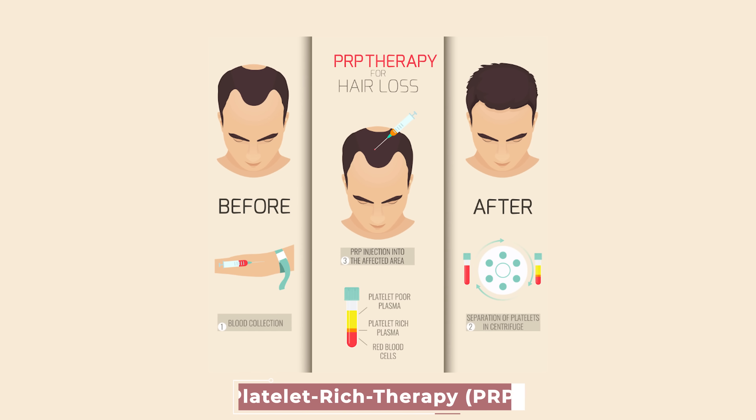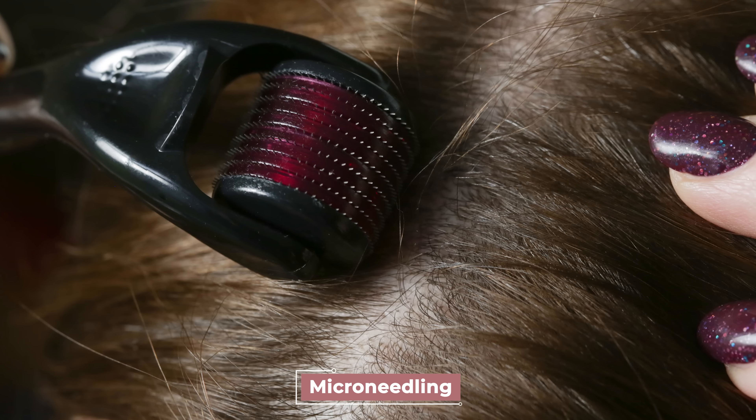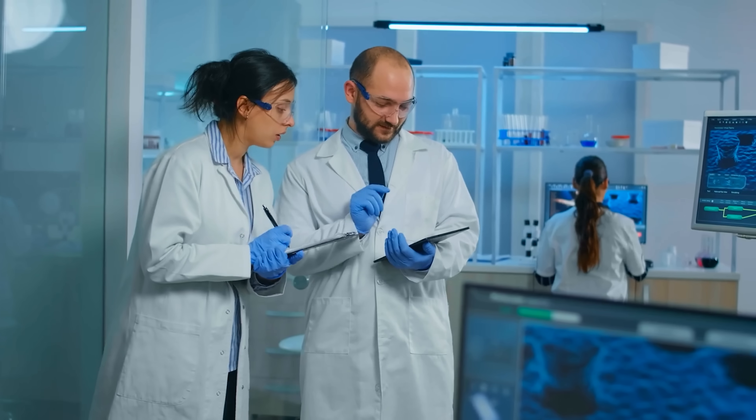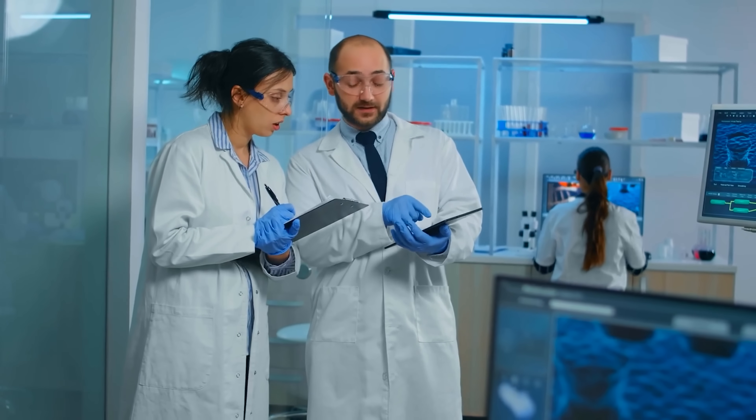A few quick honorable mentions: platelet-rich plasma therapy, also known as PRP, as well as microneedling have both been used to combat hair loss and there have been people who report benefits. However, there is still some uncertainty about their effectiveness — many protocols have not been standardized and some studies have mixed results. So while we wait for more data and research, you may want to start with some other treatments before exploring these options.